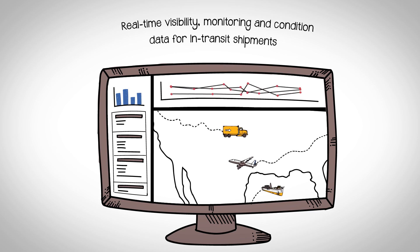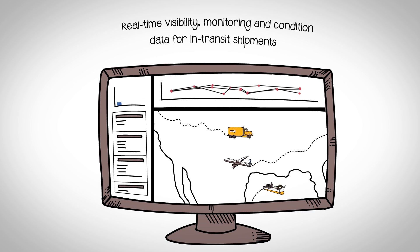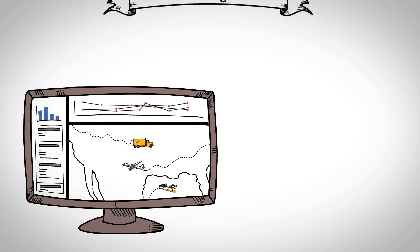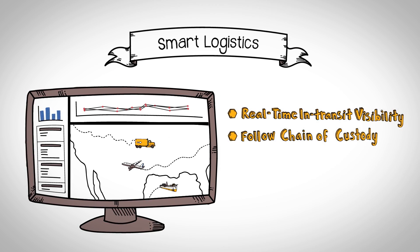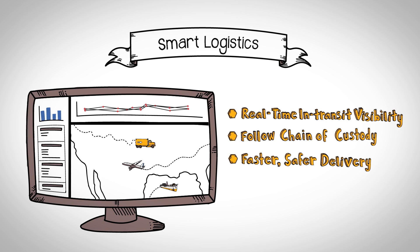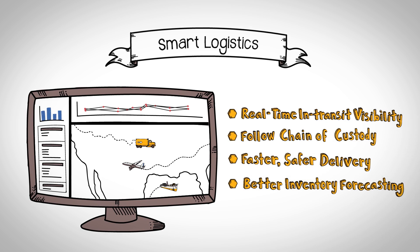Smart Logistics gives you real-time visibility, monitoring, and condition data for your in-transit multimodal shipments worldwide. You get real-time in-transit visibility, closely follow chain of custody, ensure faster, safer delivery, and achieve better inventory forecasting.